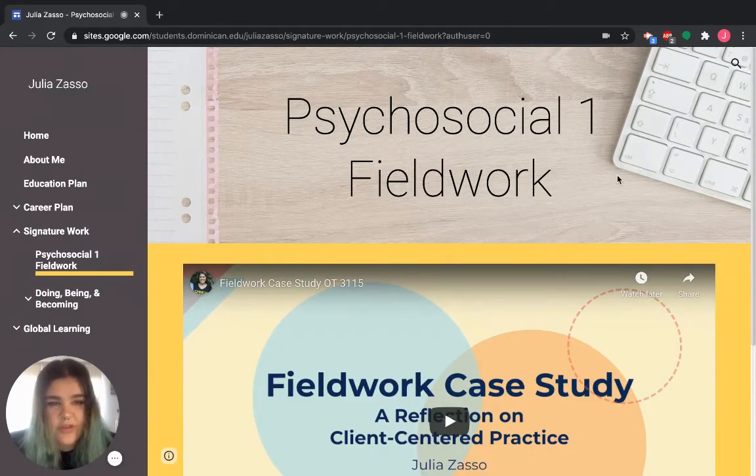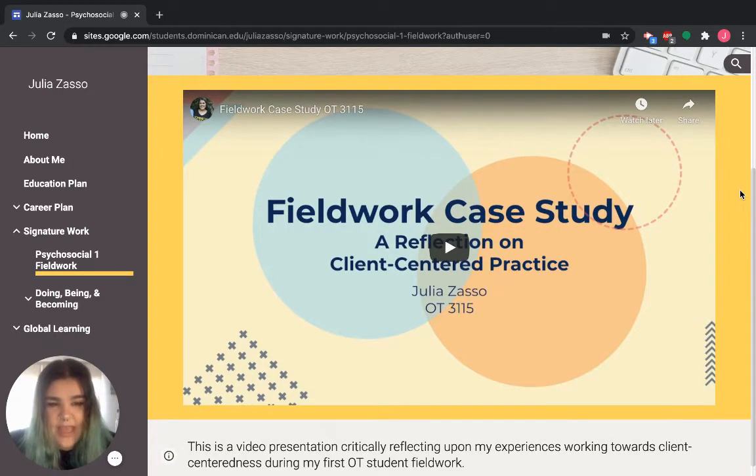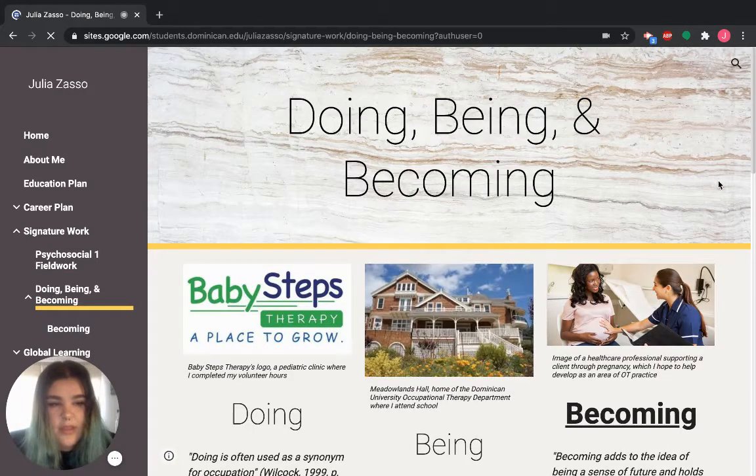Also under signature work I've included a sub-page with my fieldwork experience. Eventually I hope to include a demonstration of every fieldwork placement, but so far I've only had one, so I've included my final project — a video showcasing a completely anonymous case study. I don't want to violate HIPAA or anything like that. This is a case study presentation reflecting on my first fieldwork experience, and I want this page to showcase what my fieldwork experiences were like as well as document the changes and growth that happen as I go on to more level one and eventually level two fieldworks.